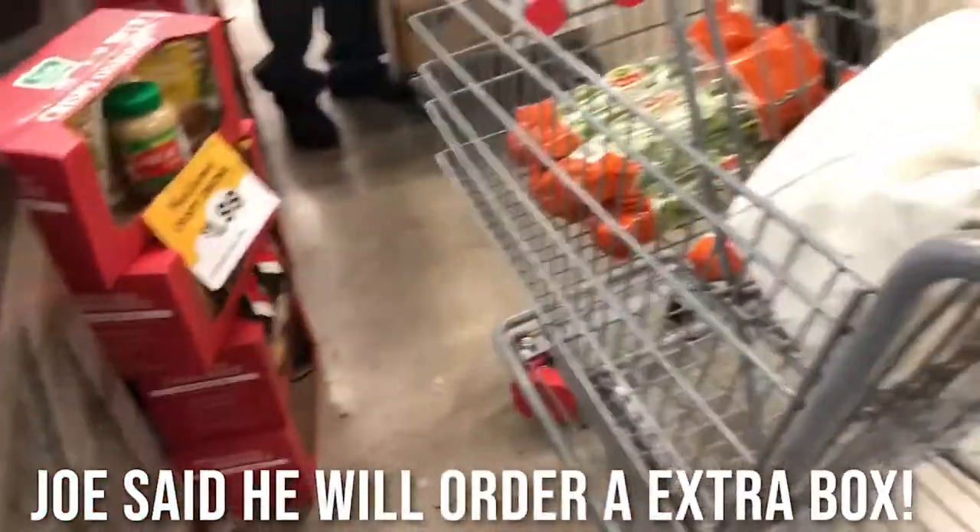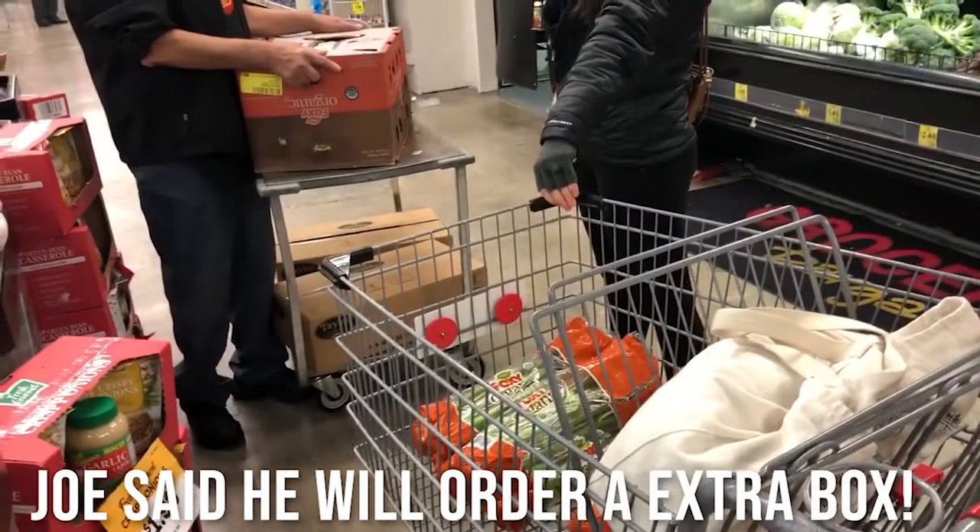We arrange with the store to come in on Saturdays, and they agree to order one extra box to make sure we don't run out. Thank you so much!